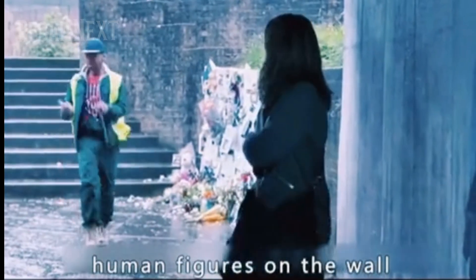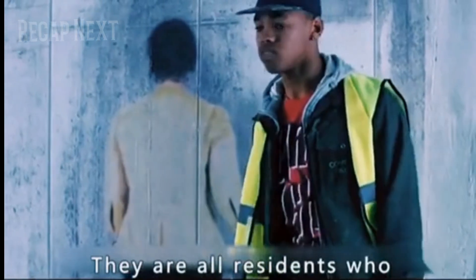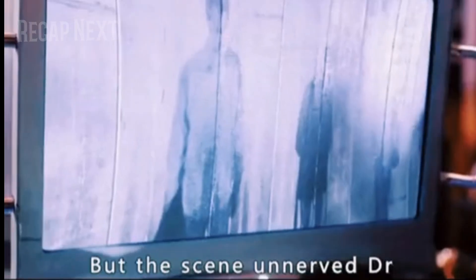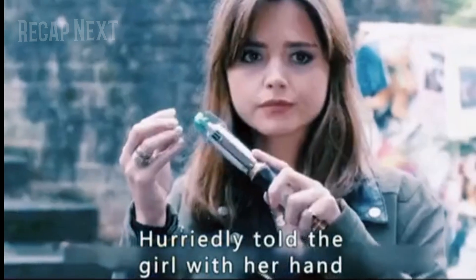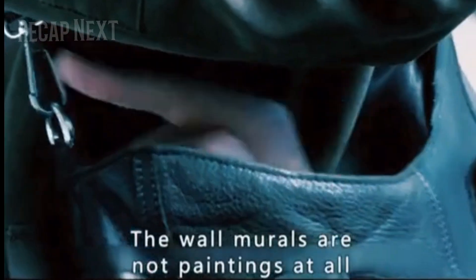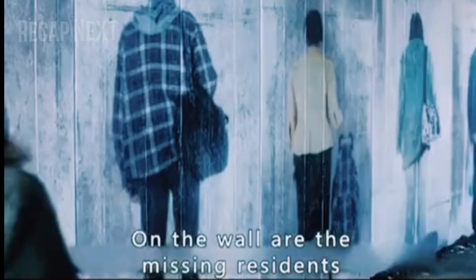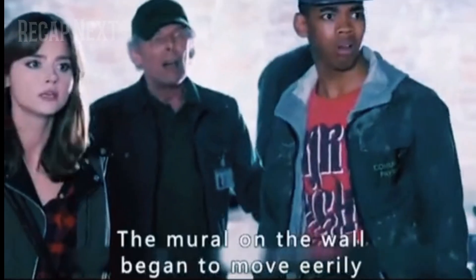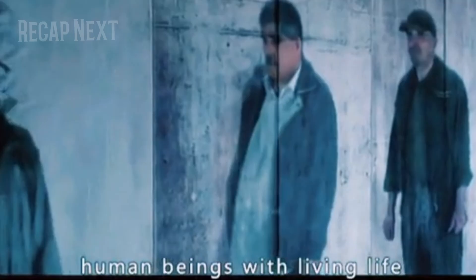Later that afternoon, the girl was walking through a tunnel. There were many murals of human figures on the wall. Tom said they were all residents who had recently disappeared — he had painted them on the wall to find them. But the doctor urgently told the girl that the wall murals were not paintings at all; the missing residents were actually on the wall.